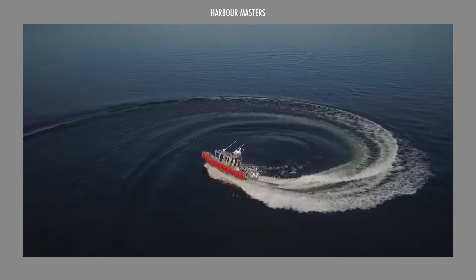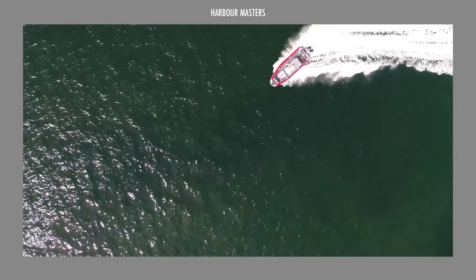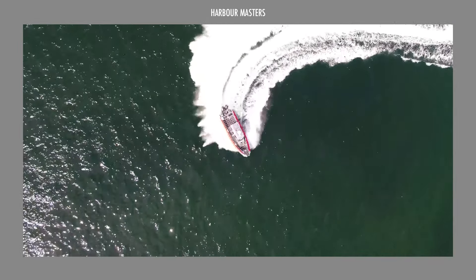Welcome to Harbor Masters, your regular dose of information and updates on the latest boats and the best luxury yachts.